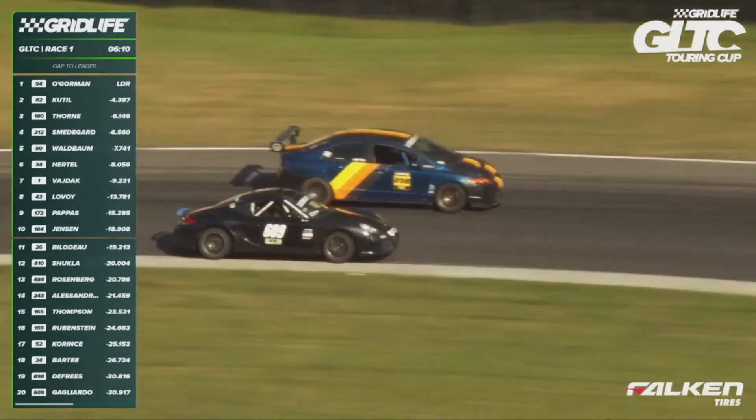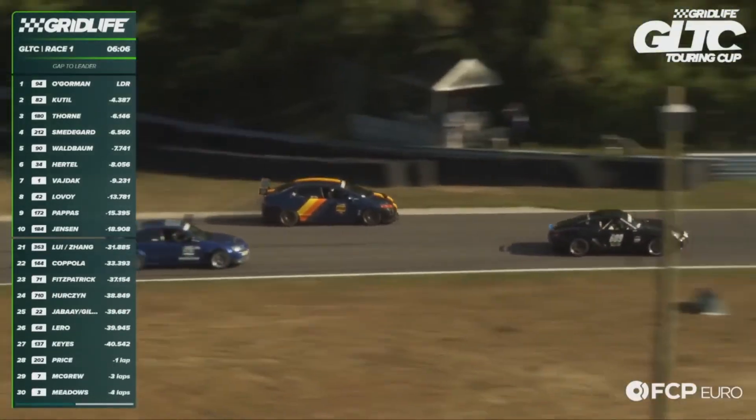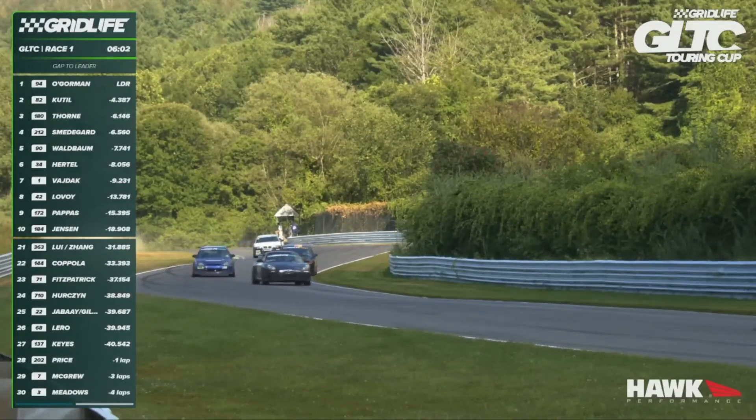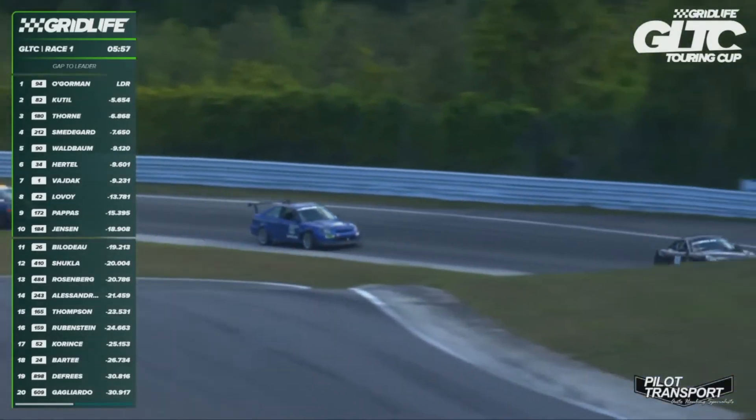Six minutes to go. Here is Rob Gagliardo, and the 898 of Brian Freese a little wide there at the exit of the corner. That was pretty tight, but kept it tidy. Porsche versus Honda Civic — not often you see that. This time the Porsche will win.